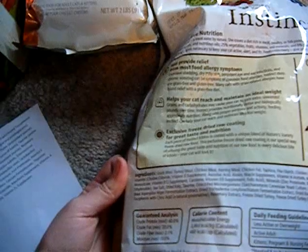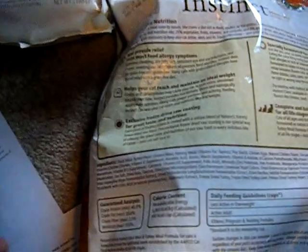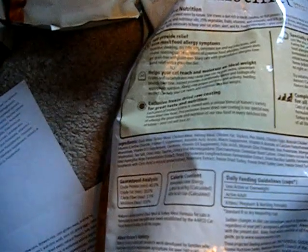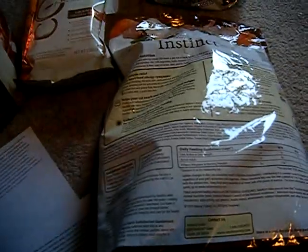The tapioca and some of the following ingredients are only there as a binder, because you can't really make a kibble without a binder — it would just fall apart into mush. I really like this food and my ferrets have done really well on it. None of them have ever not liked it, so I've been really happy with it.